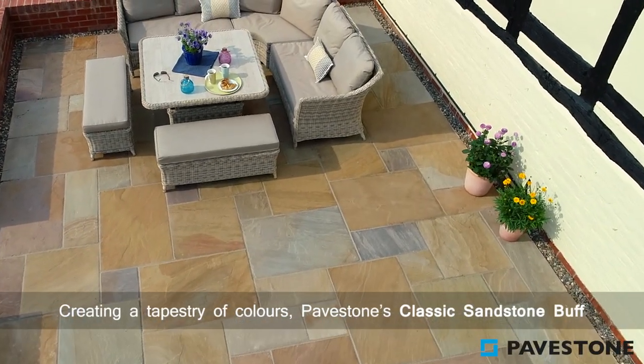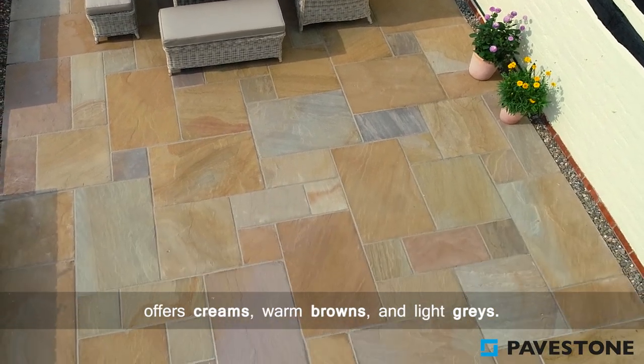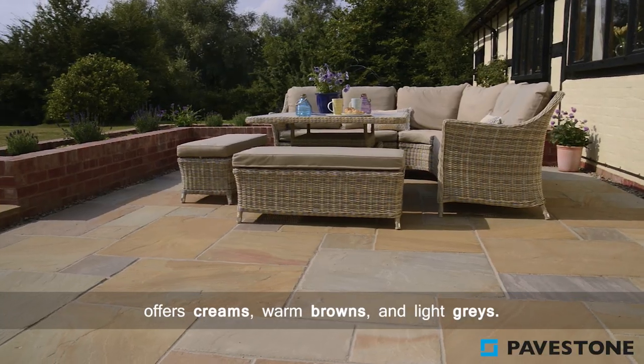Creating a tapestry of colours, Pavestone's classic sandstone buff offers creams, warm browns and light greys.